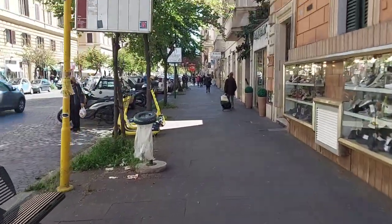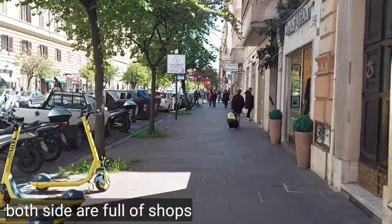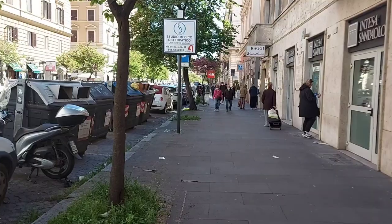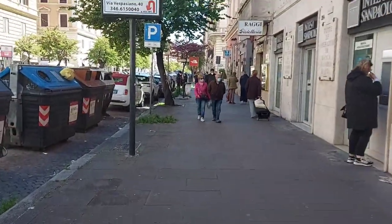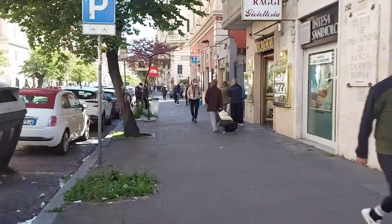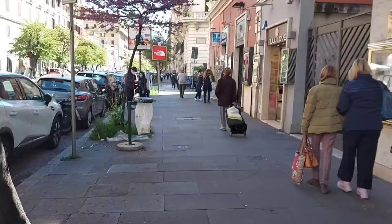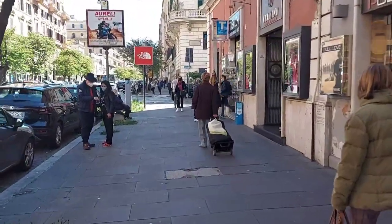Both sides are full of shops, so if you walk here you will not be bored. This street is very near to Vatican City — maybe around 300 to 400 meters away. It is one of the famous streets for shopping, one of the most visited places, not only by Italian people but also by tourists coming to Rome.